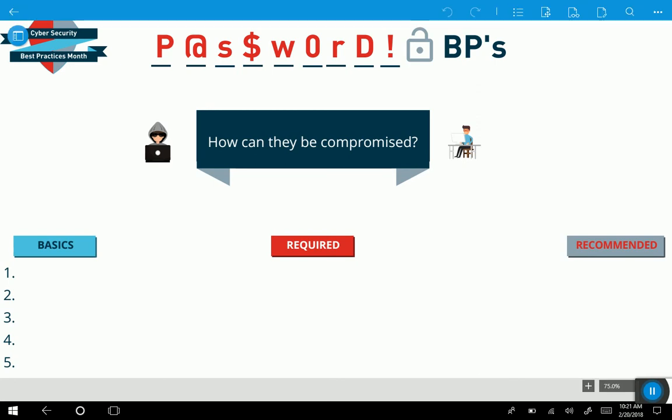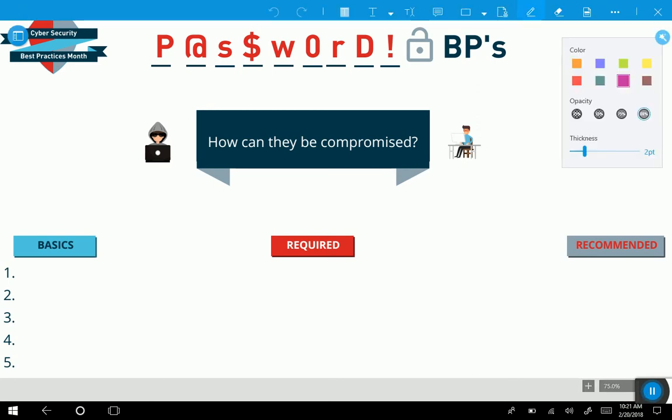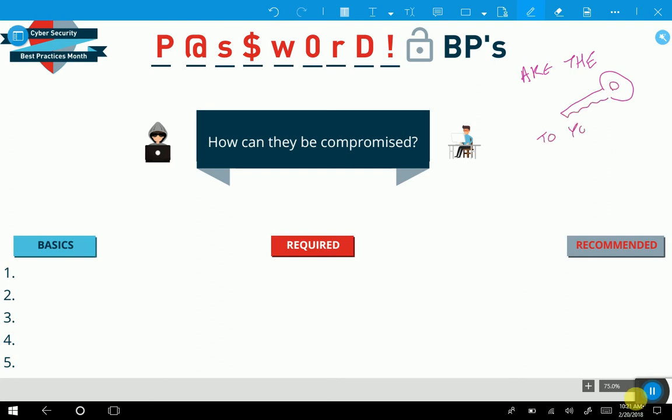In part one, we'll start off discussing the importance of passwords and then highlighting the different ways that our passwords can be compromised by cyber criminals. Ultimately, the reason passwords are so crucial is because they are the key to your systems and data.